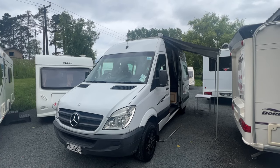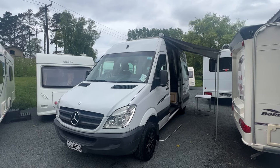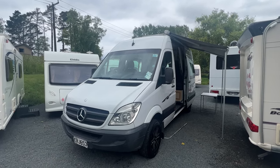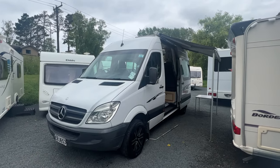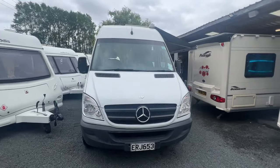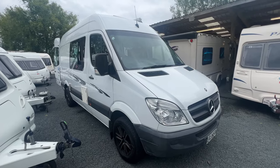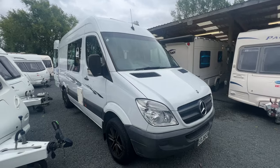Up for sale from Redvale RV is this 2008 Mercedes-Benz Sprinter van, automatic, diesel, 311 CDI motorhome. We're selling this on behalf of its current owners. This thing is loaded with accessories and it is ready to hit the road for the new owners.